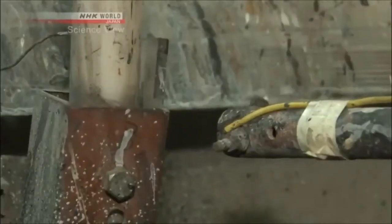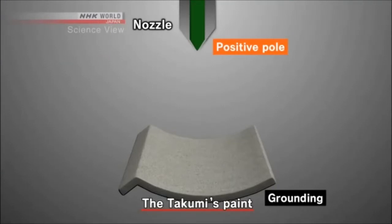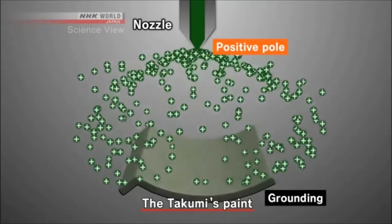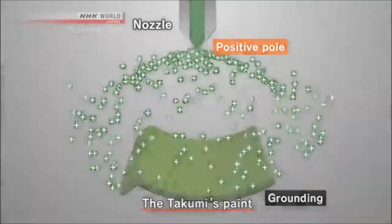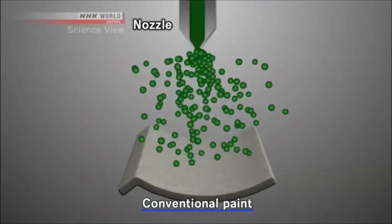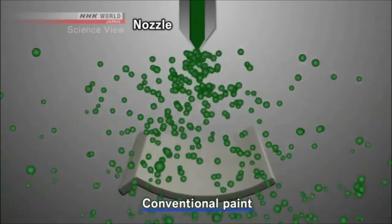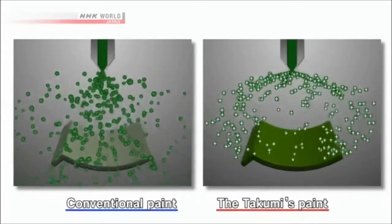We apply paint using static electricity. This is the principle behind the Takumi's paint. The paint is charged with positive electricity, and the cement roof tile serves as grounding. When the paint is sprayed, the paint particles are attracted to the cement tile by the power of electricity. Normally, when paint is sprayed, paint that misses the roof tile is lost. But by using static electricity, paint can be applied without any loss.